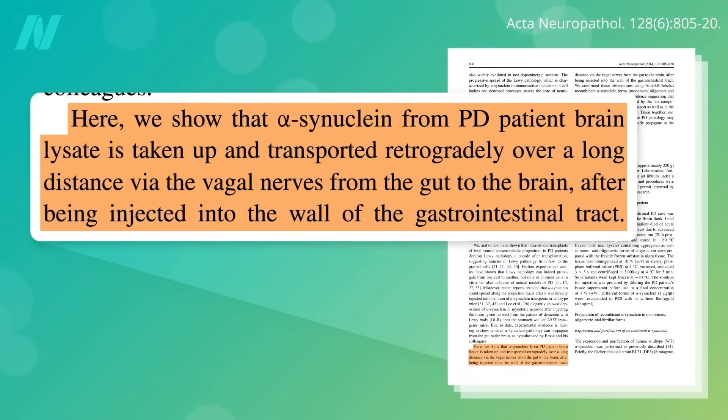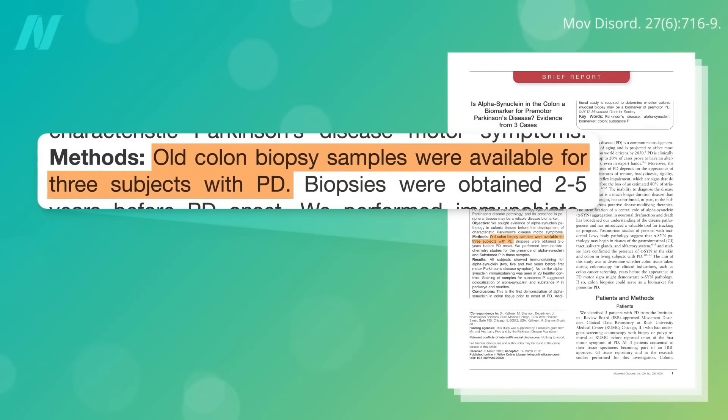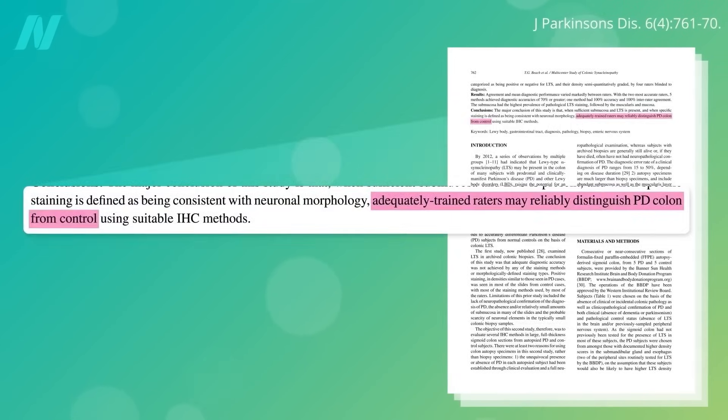If only we had a way to go back and look at people's colons before they got Parkinson's — and indeed, we can. Old colon biopsies were dredged up from people who would later develop Parkinson's, and years before symptoms arose, you could see the alpha-synuclein in their gut. Research supported by the Michael J. Fox Foundation has found that you can reliably distinguish the colons of patients from controls by the presence of the Parkinson's protein lodged in the gut wall.